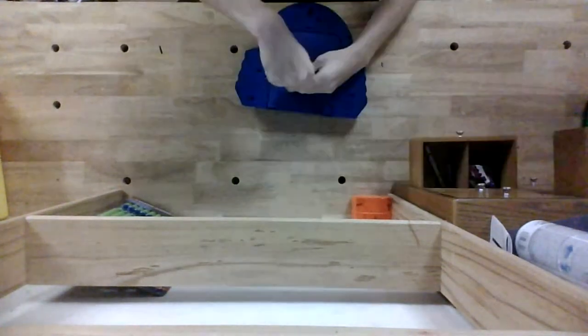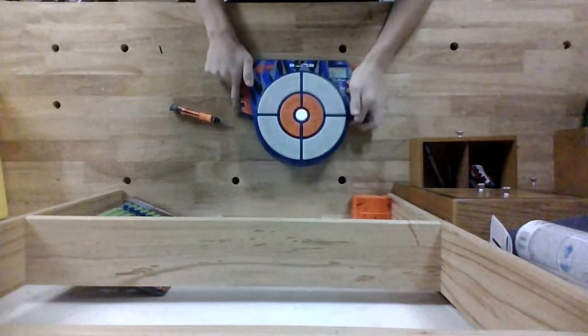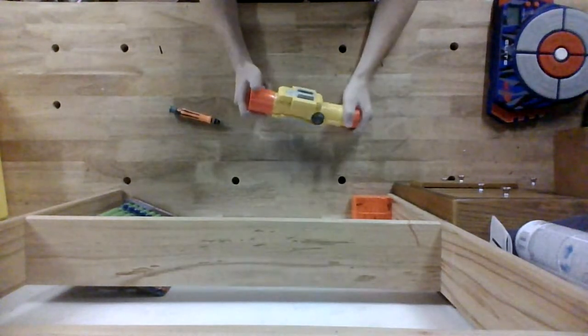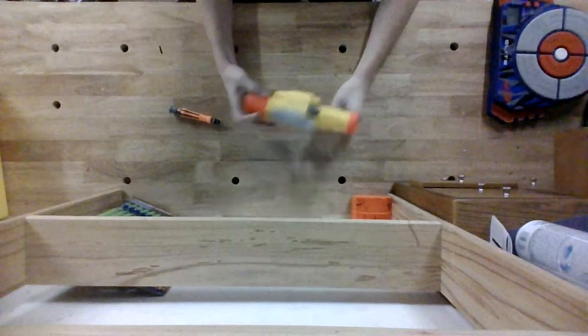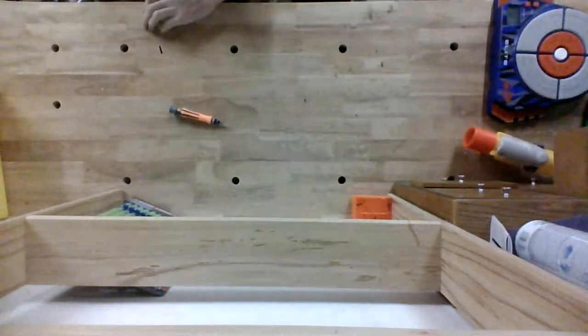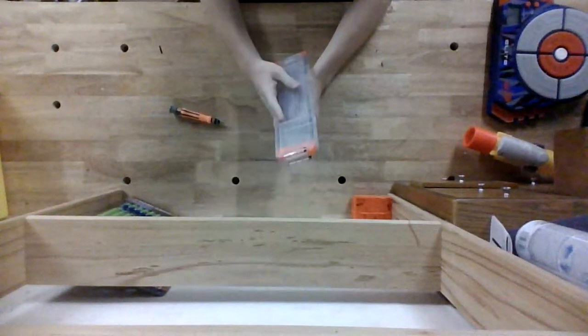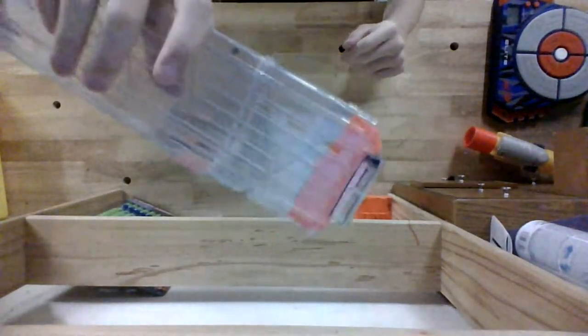Does it work? Yep. Long shot scope. That's all I have to say about the long shot scope. Clear 18-round stick mag — that does not look right.